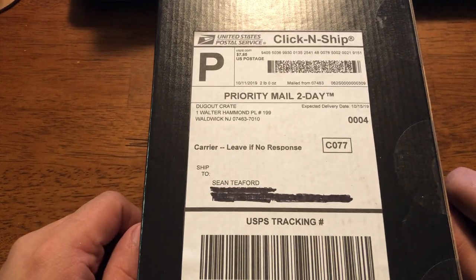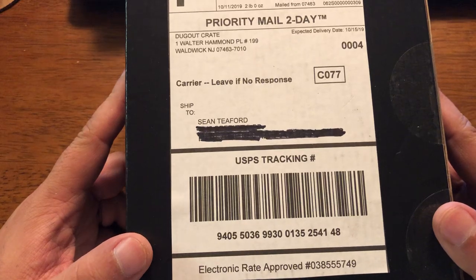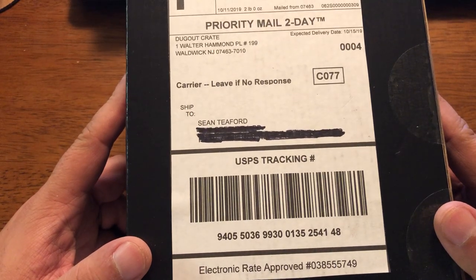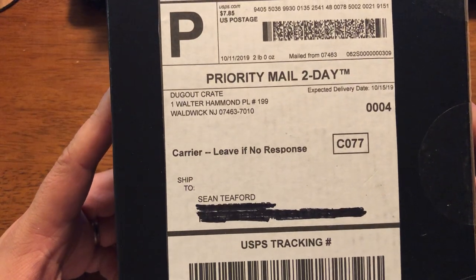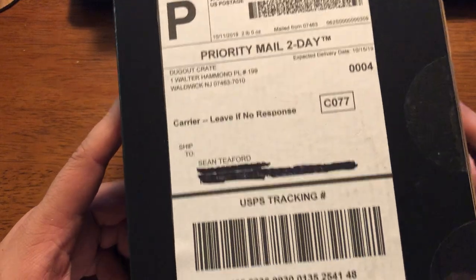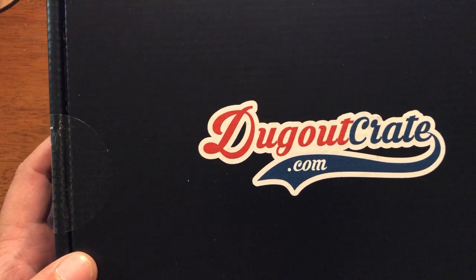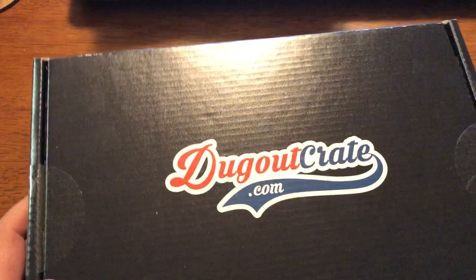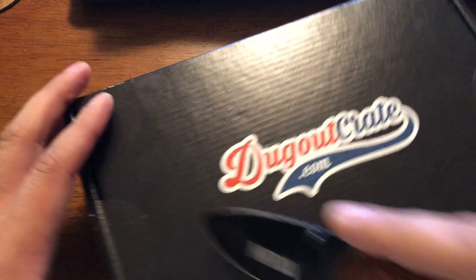Welcome back. As we've done before, it's time to investigate another random pack subscription box, which this time is dugoutcrate.com. I haven't had the best luck so far with subscriptions. We'll have to see what happens with this one.